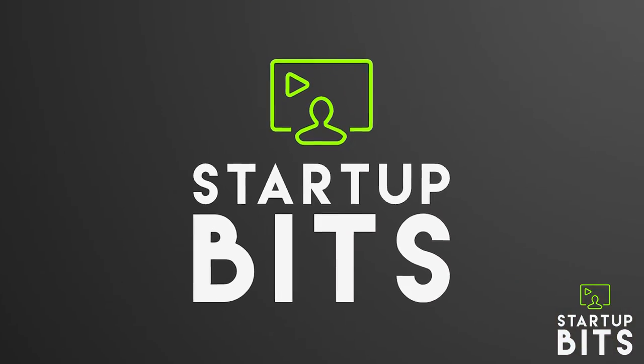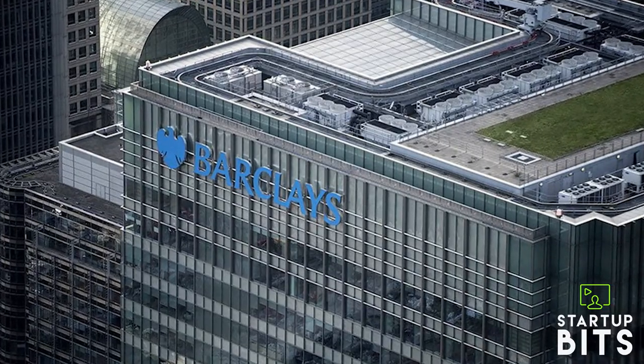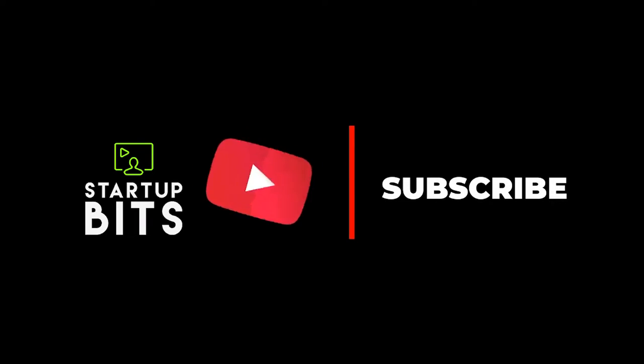Hey guys, welcome to Startup Bits. In today's video, we'll discuss the history of Barclays Bank and how it is known to be one of the top banks in the UK. But before we begin, subscribe to our YouTube channel.